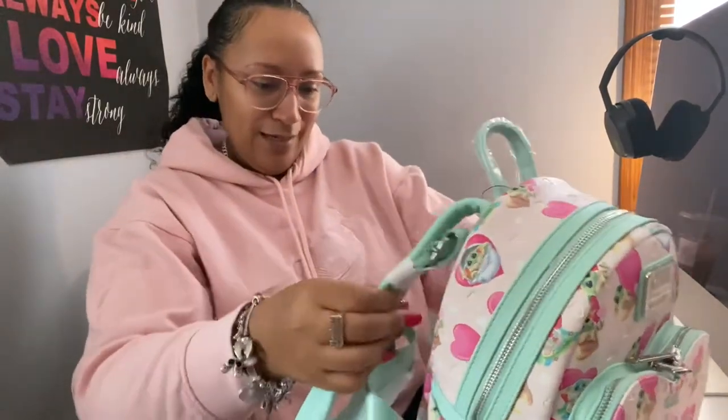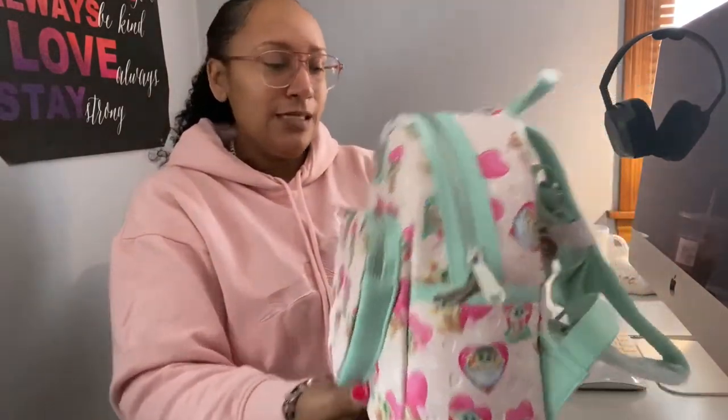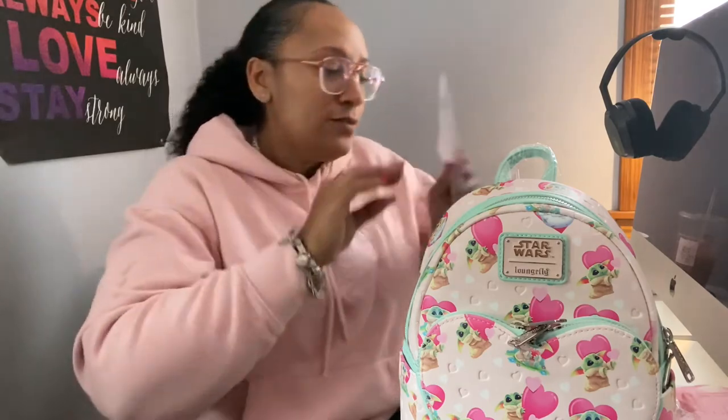I'm so excited about wearing this. As soon as I'm done with this video I'm switching over from my Coach Dempsey carry-all to my little cute Grogu backpack. The full name is the Loungefly Star Wars Mandalorian Grogu Valentine's Backpack, and the wallet is the same thing — the zip-around wallet.